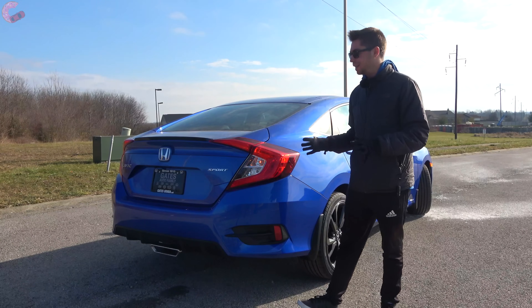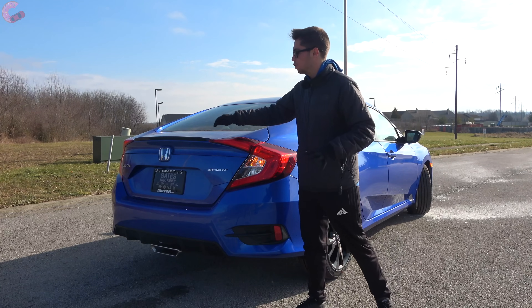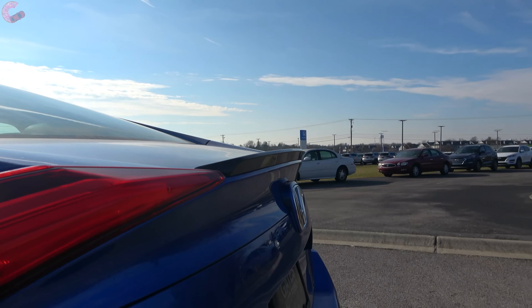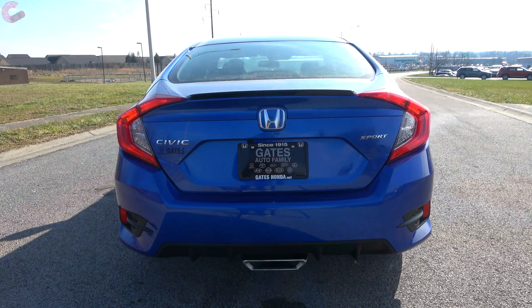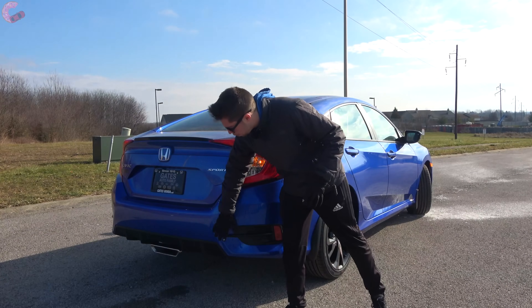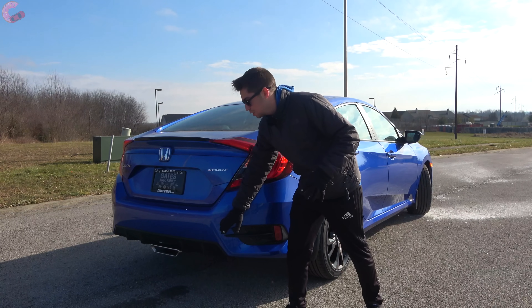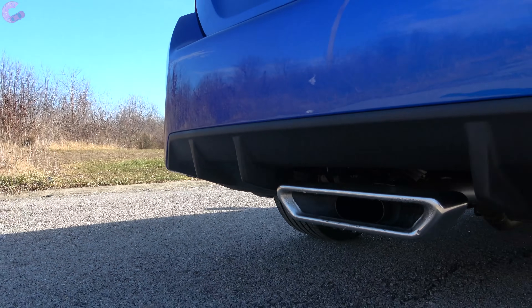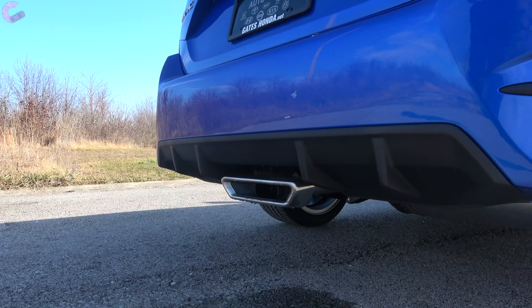On the Sport model, you have a black spoiler up top that contrasts nicely with the blue paint, plus partially LED tail lights — the accenting is LED, but the brake light, turn signal, and reverse light are incandescent. Down below there's a sporty diffuser, and the Sport is the only trim that gets the center-mounted exhaust, which is a really cool touch for a vehicle in this class.